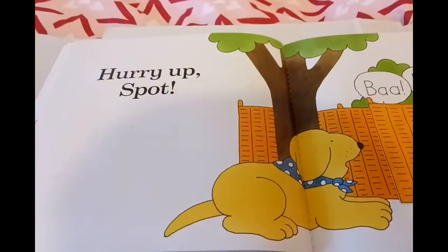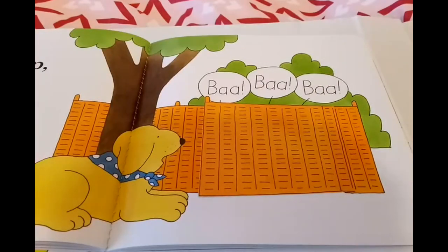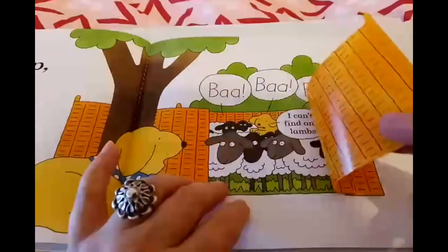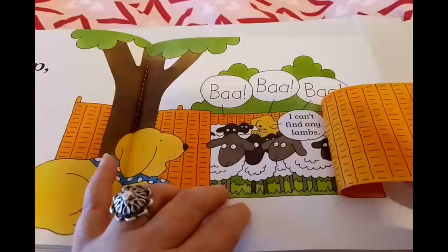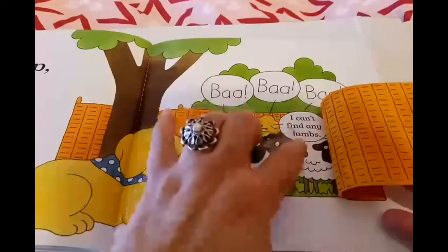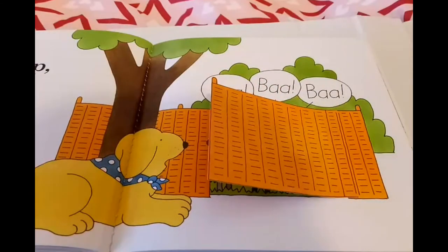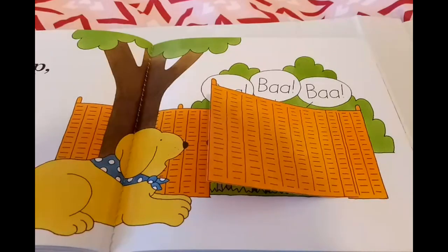So when dad and Spot move on towards the tree, dad says, 'Hurry up, Spot!' And what can dad hear from behind the screen? Baa, baa, baa! Do you know who goes baa baa, children? If you haven't thought of who goes baa baa, let's just lift the flap of the book and see. Oh, it's the sheep! And look, Spot is on top of the sheep and says, 'I can't find any lambs.' Poor thing — he needs somebody to play with, and he can't find any children of the animals he has visited so far.